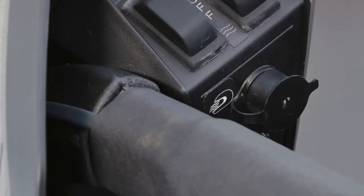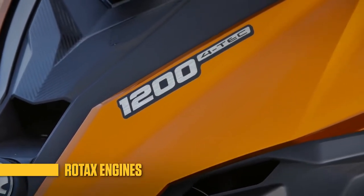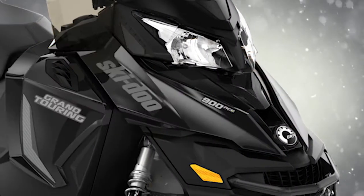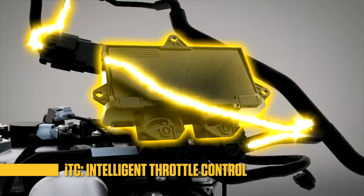Premium models even include power outlets for heated visors or boots. Each Grand Touring is powered by a sophisticated and powerful Rotax engine. The 1200 Vortec, 900 Ace and 600 Ace engines are equipped with our exclusive Intelligent Throttle Control Throttle by Wire system.